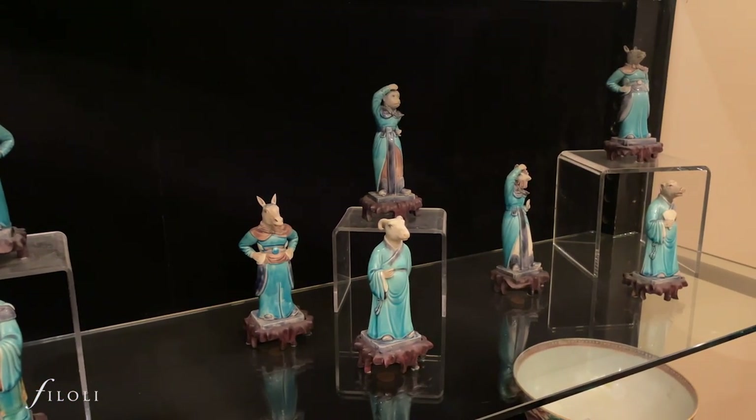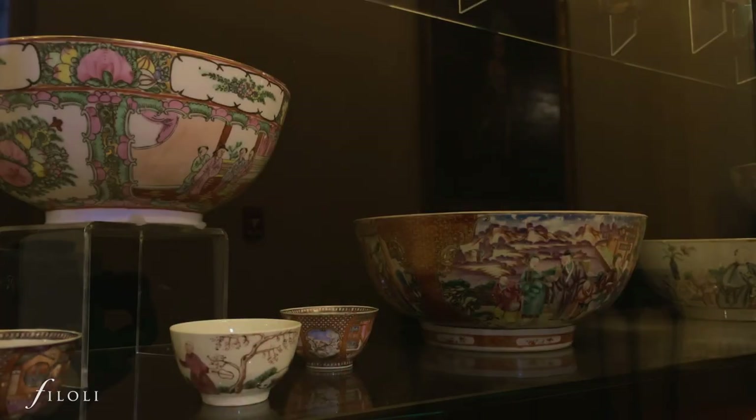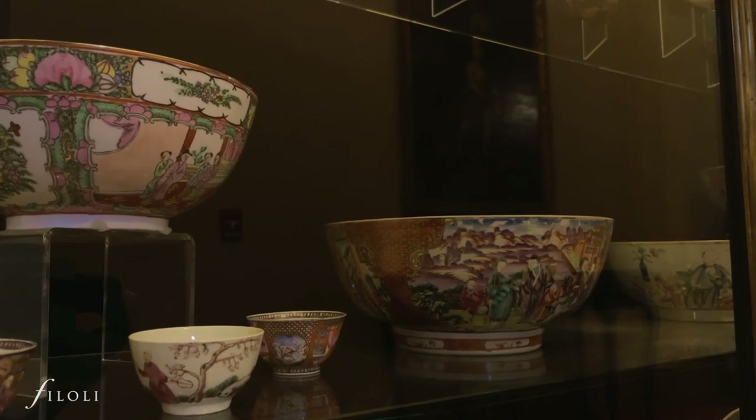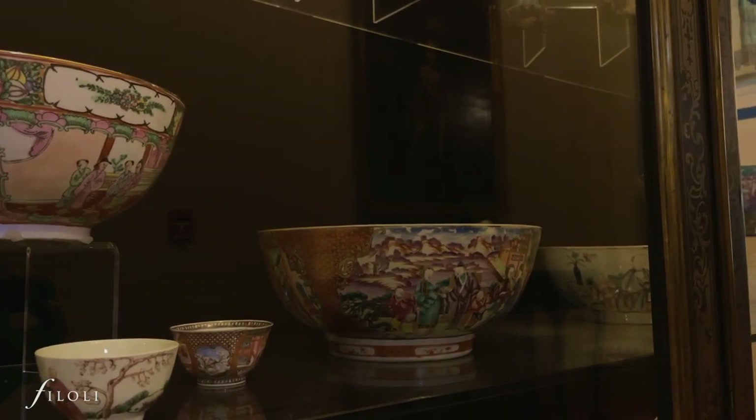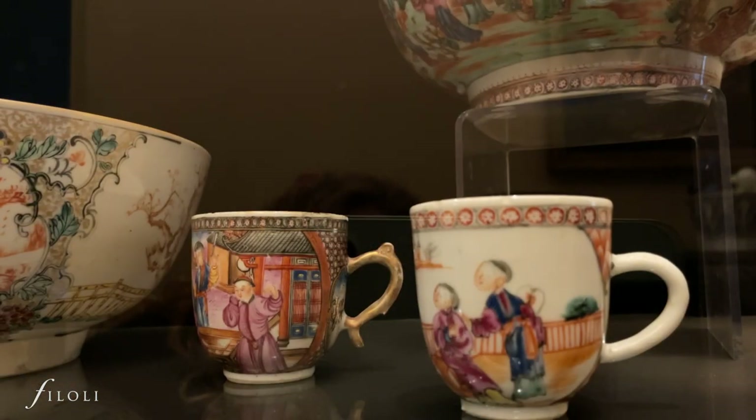Below the zodiac figures are these beautiful Chinese export serving bowls. For more than 40 years, the Filoli kitchens were skillfully managed by Chef Qi Lo. He gave bowls similar to these to Lurleen Roth as gifts for Lunar New Year.